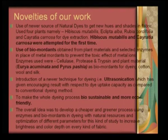The novelties of the work produced for the industry are the following: use of newer natural dyes — we have introduced new hue colors with many plants, but to name a few: Hibiscus mutabilis, Eclipta alba, Rubia cordifolia, and Homonoia riparia have been shown to yield good dye extraction and good dye yield. Hibiscus mutabilis and Homonoia riparia were used for the first time. Use of bio-mordants obtained from plant material and selected enzymes in place of metal mordants to prevent the toxic effect of metal ions was also shown. Enzymes used were cellulase, protease, trypsin, and plant materials like Acacia auriculiformis and Pyrus pashia as bio-mordants were demonstrated for cotton, silk and wool.